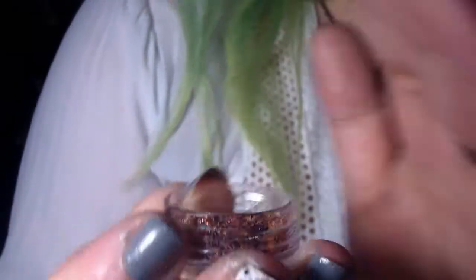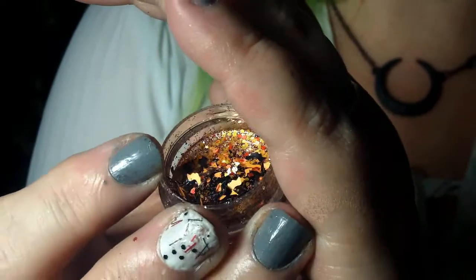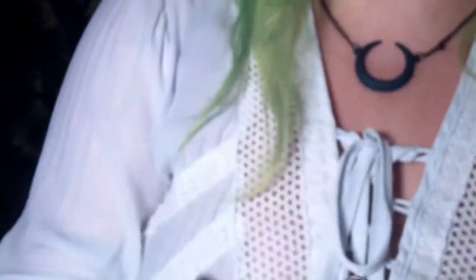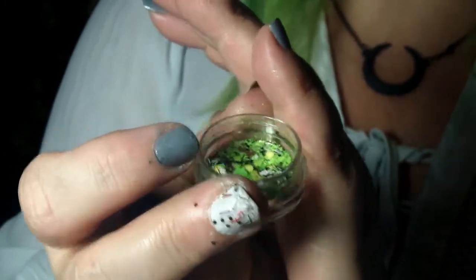This is All Hallows Eve — it's an orange and black glitter blend with loads of black, orange, and holographic bats. I did do a look using a little bit of the black glitter in it and I'll include that as well. This one is called It's Alive, a Frankenstein-inspired glitter blend. It's green, black, and white chunky glitters with white and black lightning bolts. I'll insert a picture here as well.